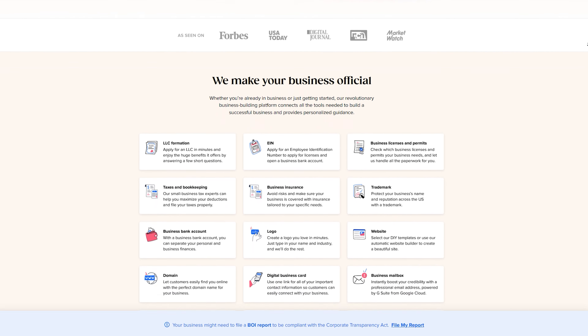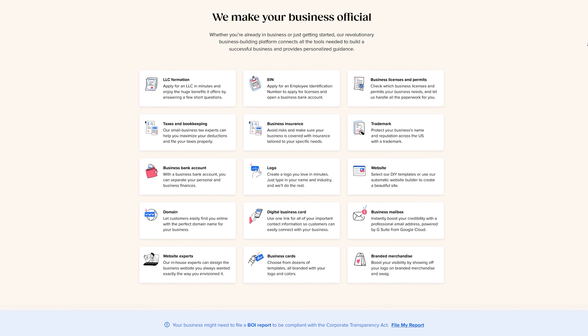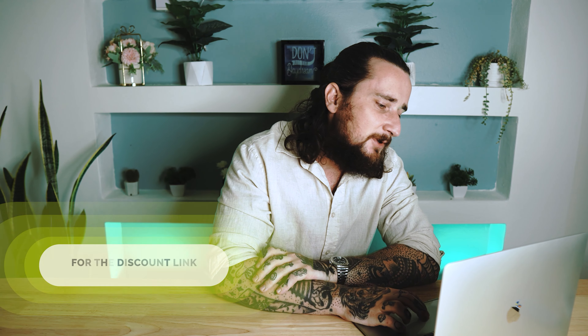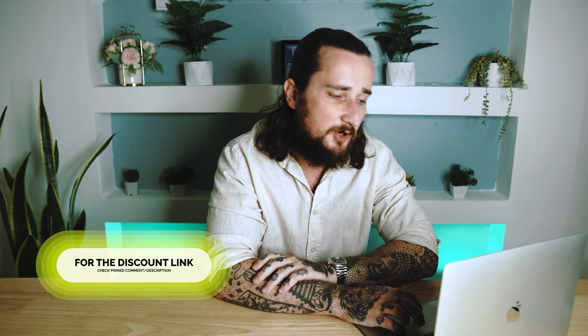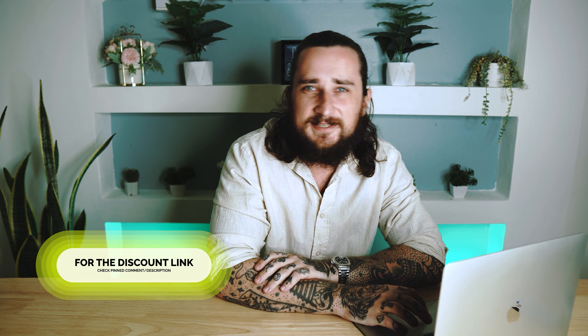Making it easy for literally anyone to complete the required steps. Let me hop on the computer here quickly and show you how easy it actually is. First, you just want to click the link I've provided for you below the video in the pinned comment or description. Then, once we're on the website, step one is just to choose your state from the drop-down menu.